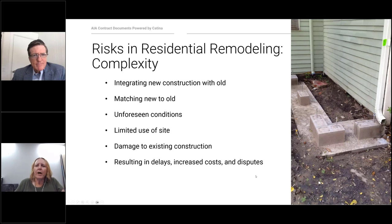Some clients think that perfection is the standard as opposed to the actual standard of care, and sometimes they have unrealistic expectations of performance. There are also risks in residential remodeling that deal with complexity — it's always challenging integrating new construction with old construction and matching the new to the old. This is different from new construction, residential or commercial. Then there are challenges of unforeseen conditions. For example, on one project we found a large sinkhole underneath the foundation and had to re-engineer it and pour a massive amount of concrete to solve the problem.